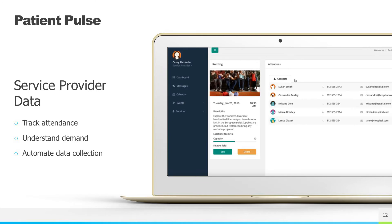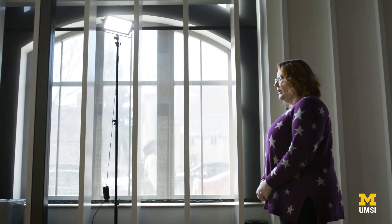Additionally, I recognize the importance of data collection for the service providers. All of this has led to an interest in human-centered design. I want to put a patient's needs at the center of the design process.